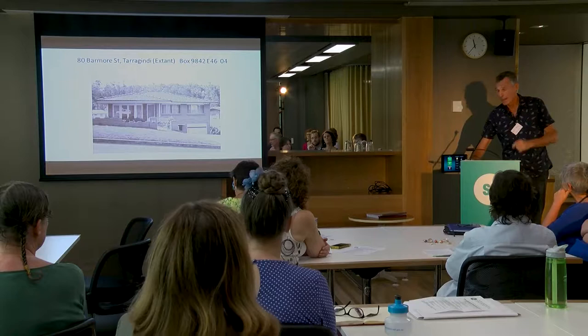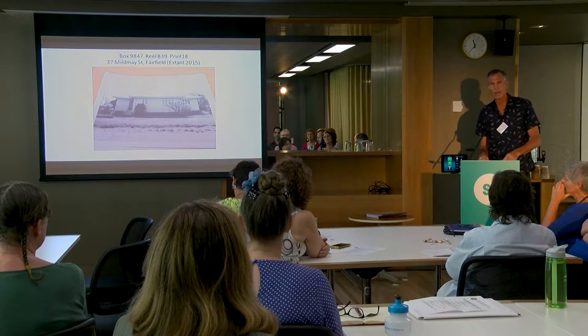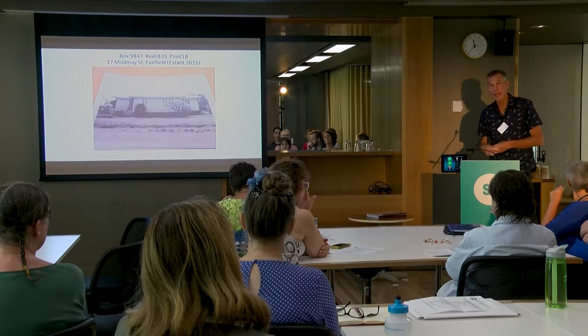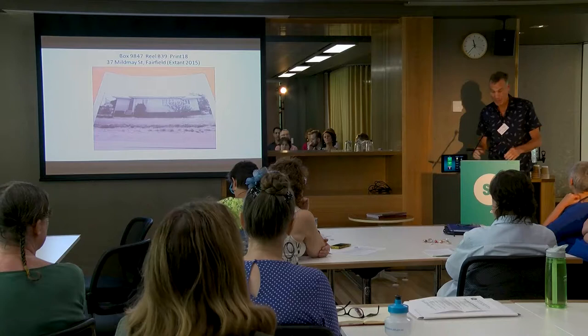Where it started from was that our small local history group, only founded back in about 2013, was looking for ways of engaging the community. We were really interested in how we could use these photos to do it. Fortunately, we were allowed to sit in the John Oxley Library for days on end snapping the ones in our local area. That was where we began, but the last image I showed you was from the digitised collection, which has made our life a lot easier.